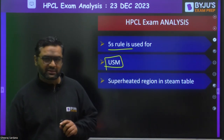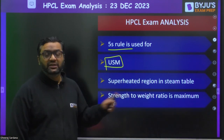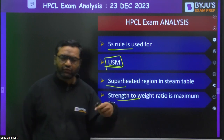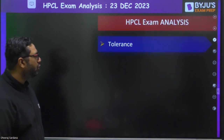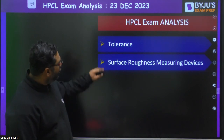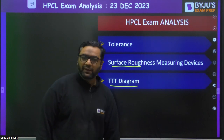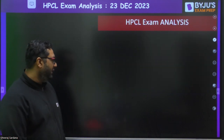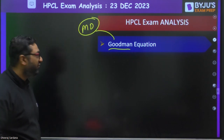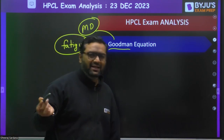The superheated region in the steam table was asked. All these are basic formula-based or conceptual questions. Strength-to-weight ratio is maximum for — this is from material science, with four materials given to choose from. A question on tolerance was asked from metrology and inspection, which is part of production. Surface roughness measurement devices were also asked. Then from material science, the TTT (temperature-time transformation) diagram was asked. The Goodman equation from machine design — specifically from the fatigue loading chapter — was asked, where you are given data to find the factor of safety.